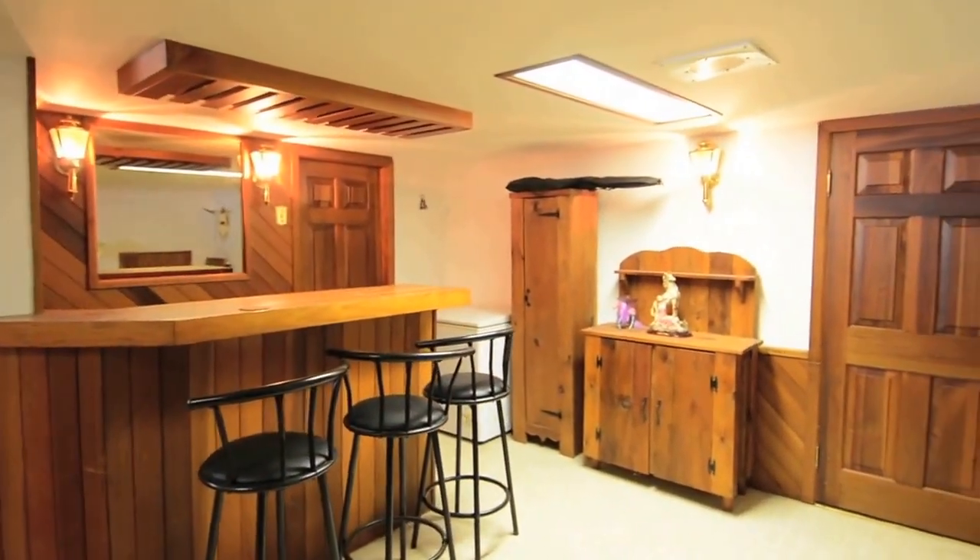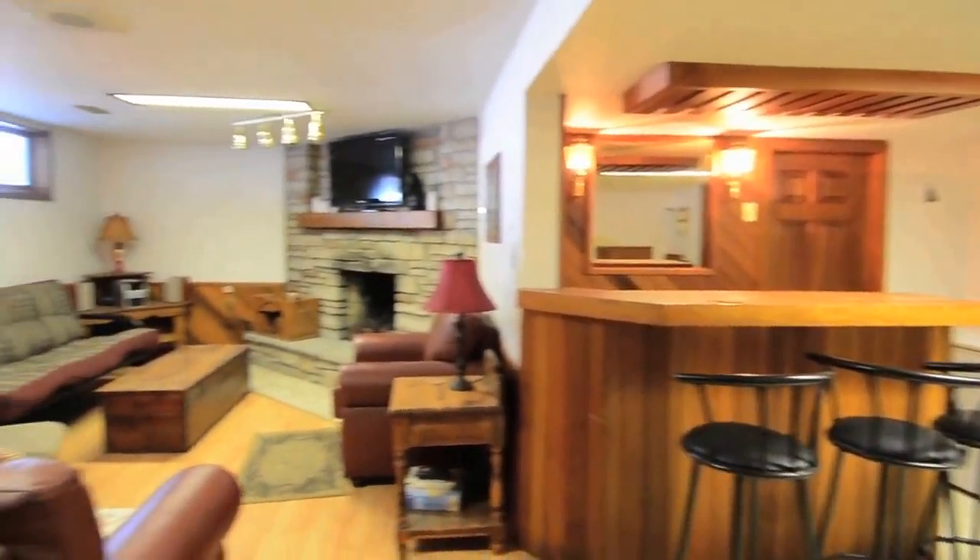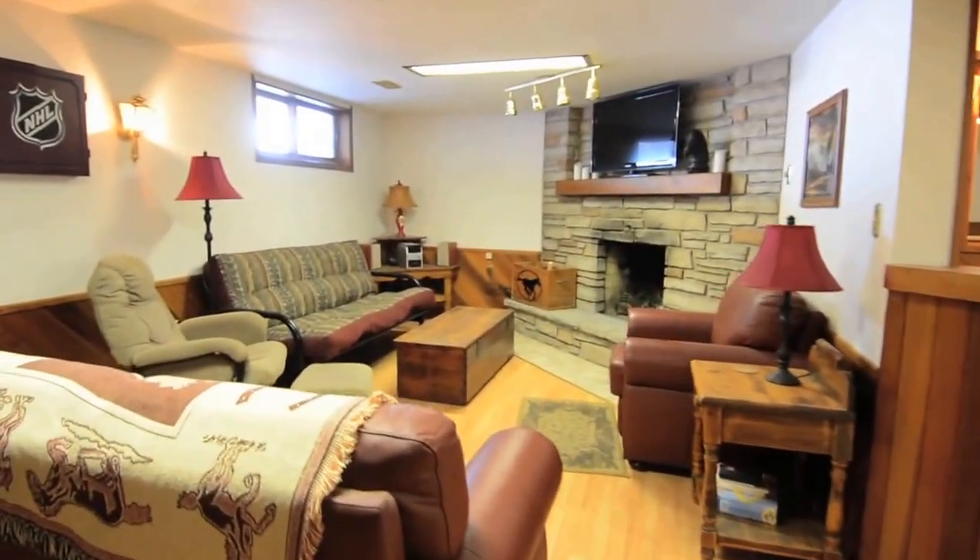The lower level family room showcases a wooden bar area, wainscoting, wood trimming doors, and a corner wood-burning stone fireplace.